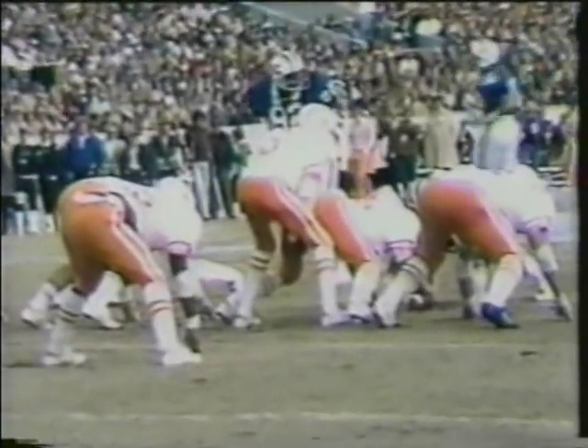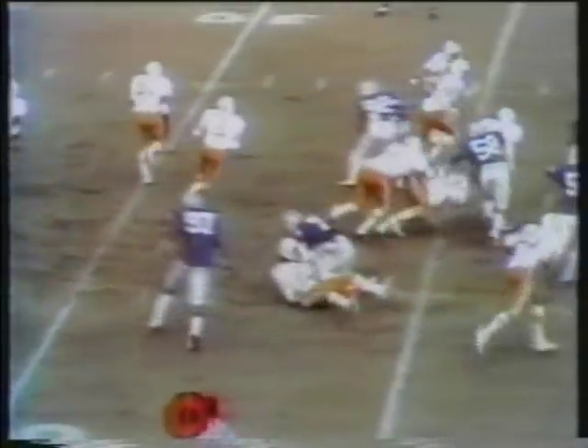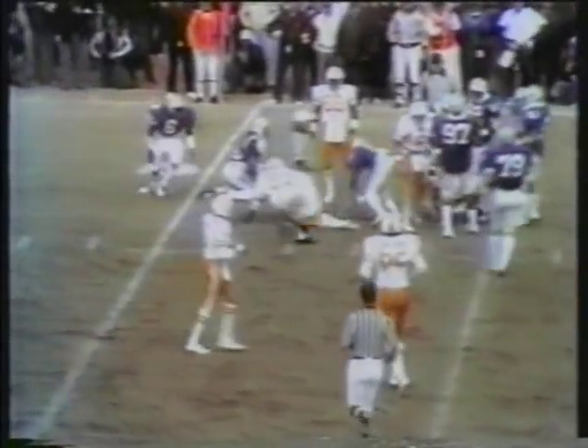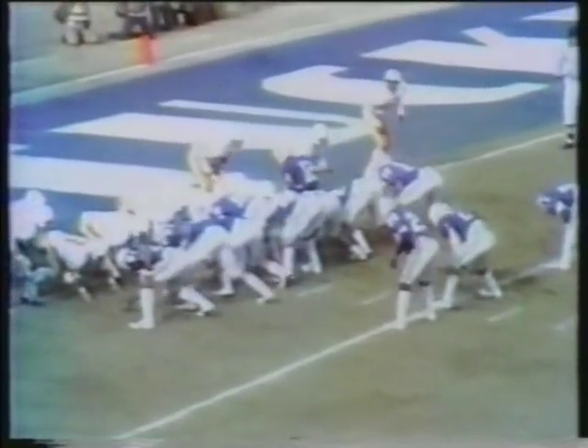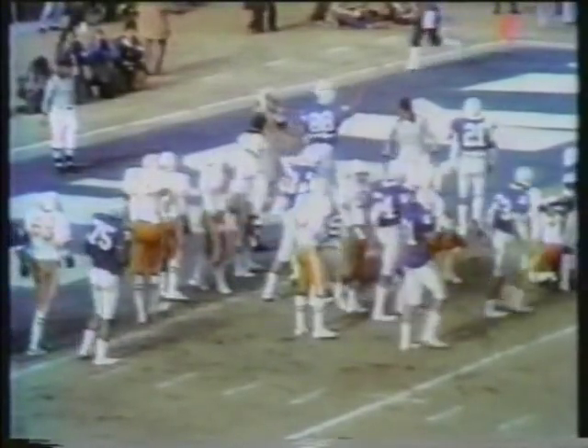Tennessee third and six now from the 34. Jimmy Streeter on the option, pitches back to Finch — nothing there. Dallas Owens. But if those hands go up immediately, then you know it's in there. Ramsey himself still fighting — he got over. That was second and third and fourth effort. And somehow Derrick Ramsey took it in. Second and six.